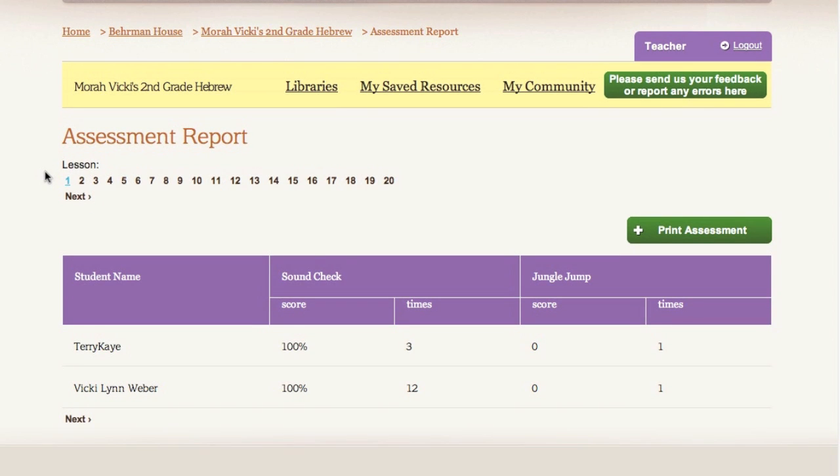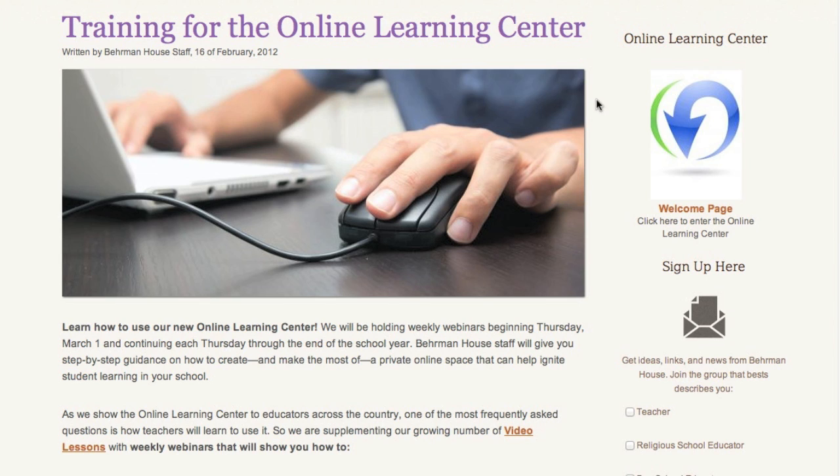A license for the Ready, Set, Go, Olive, Bet software has been set aside for you. Be sure to check this email for instructions to access your copy. We are offering free training webinars every Thursday through the rest of the school year to help you learn how to use the Online Learning Center and our digital Hebrew. We have included a link in this email to sign up.